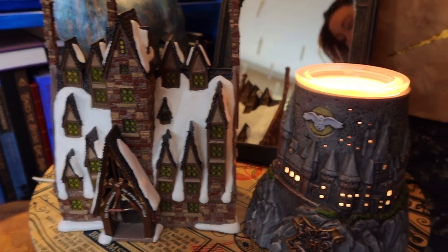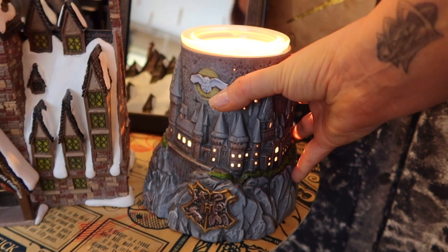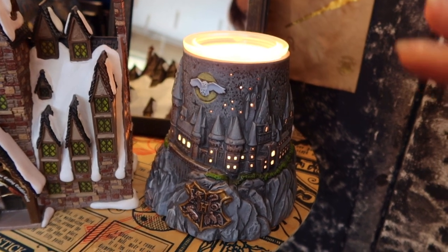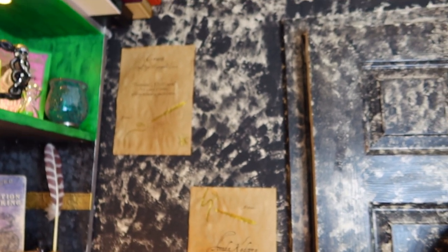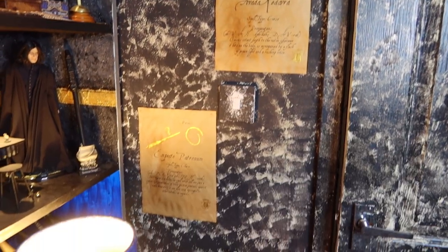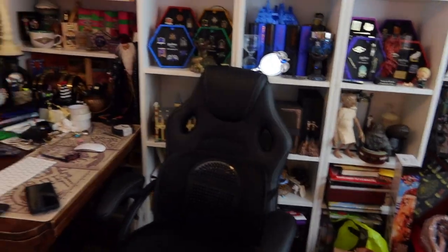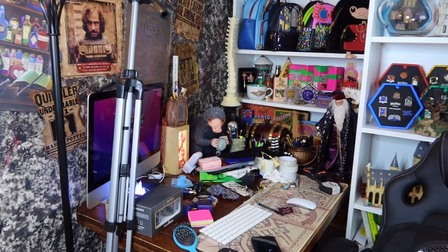I have my Scentsy wax burner which is gorgeous — they have some new ones coming out very soon, so keep an eye on that. Then we've got some curses and spells on the side of the wall. Obviously you've seen my wall before — and this is where my desk is now. My desk is a bit of a mess, so please forgive me.